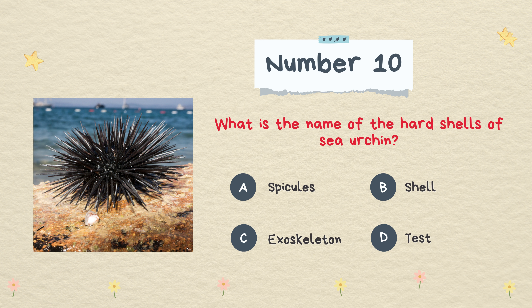What is the name of the hard shell of a sea urchin? Spicules, shell, exoskeleton, or test. The answer is test.